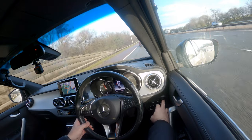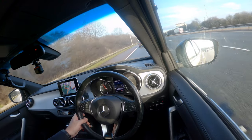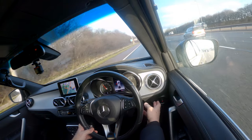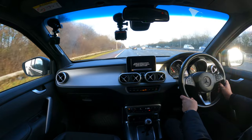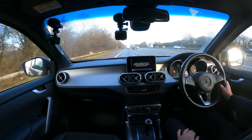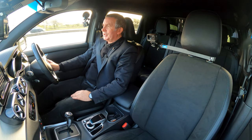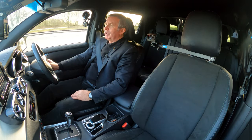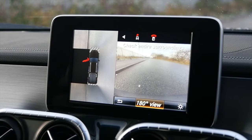That's the lane departure or lane assist which you can switch on. There's also the 360-degree camera system — unfortunately it won't display properly while the vehicle is in motion so the picture fades out. I'll show you when we stop; it's actually very handy for getting through small gaps and when reversing into a space.